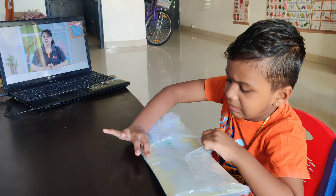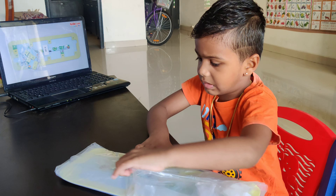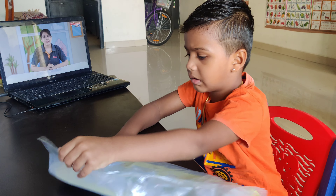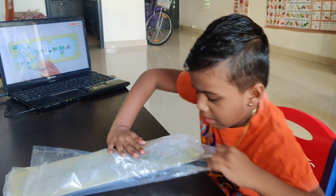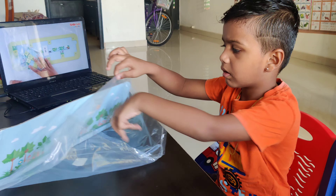Starting next session of today. For this session, we need a big 32 bag. Can you take a big 32 bag ready in front of you? Come on, open your big 32 bag.